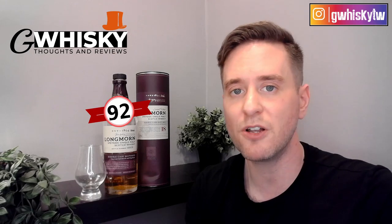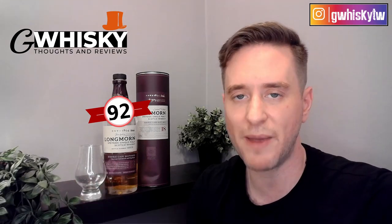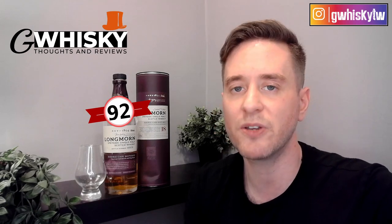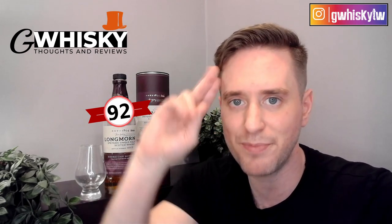That'll be it for me today, guys. Thank you very much for watching. Hit subscribe down below, click that little bell icon, and smash the like. I do want to hear from you — have you tried the new Longmorn 18? How does it compare to some of their previous releases? And down in the comments, let me know what you want to see me review next and I'll keep it in mind for my next video. Bye guys.